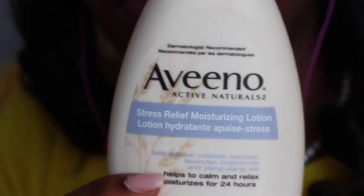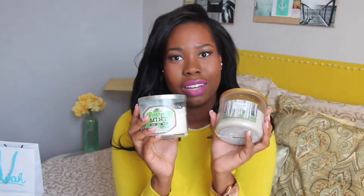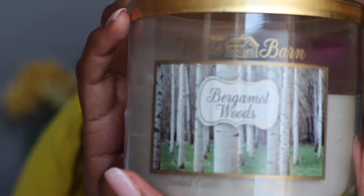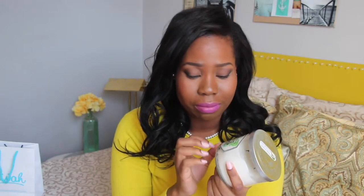From Target I also got this stress relief moisturizing lotion. It matches my body wash and I use it at night because their claim is it has some sleep aid. And lastly, in November I picked up two candles from Bath & Body Works. One is from the White Barn series — eucalyptus and mint — it smells like soap but in a good way, apparently a "granny smell," but I enjoy it.